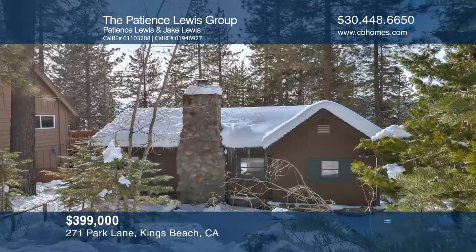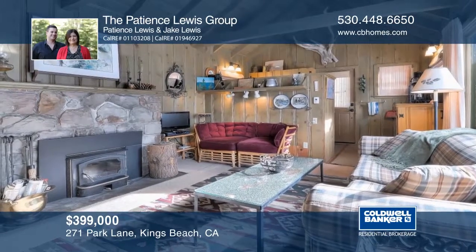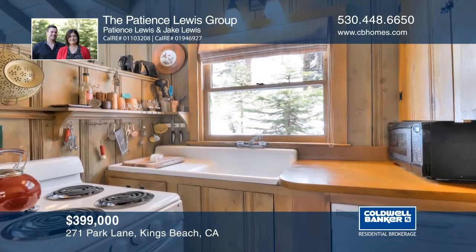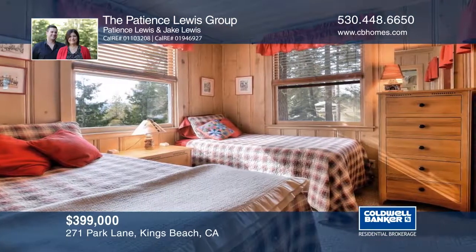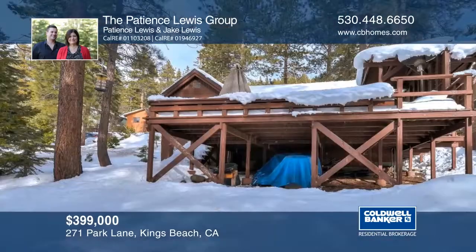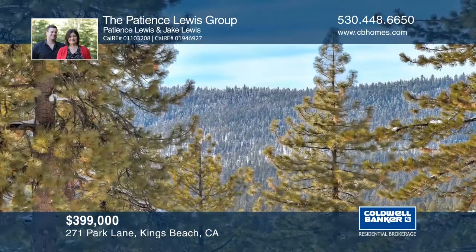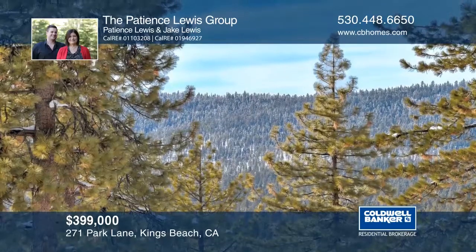This Old Tahoe cabin is the ideal place to call home, whether you're looking for a weekend escape or everyday living. The nice sunny deck is a great place to relax and enjoy the lake views. The home is situated on a double lot for extra space and additional privacy. Schedule a tour with the Patience Lewis Group.